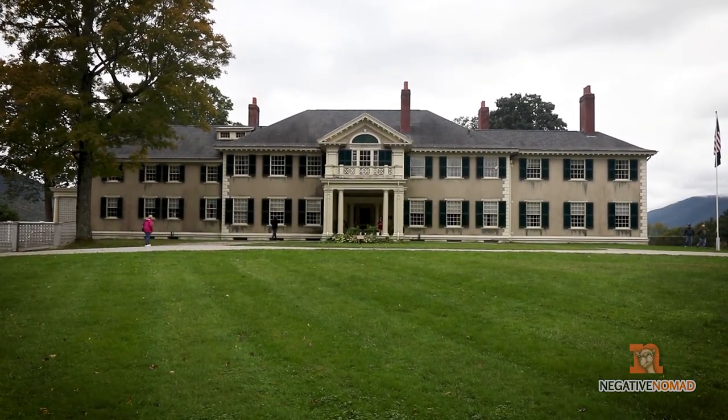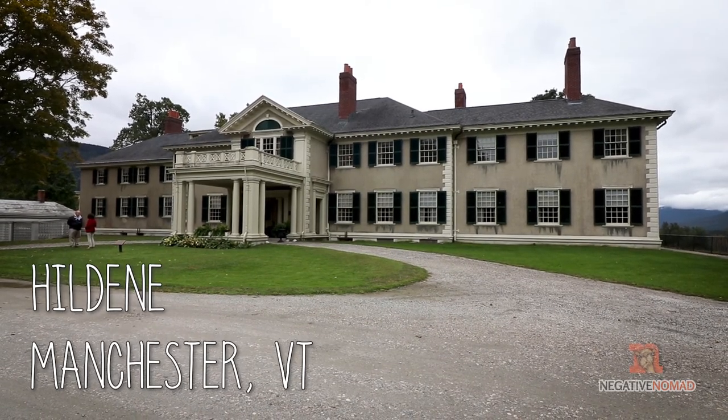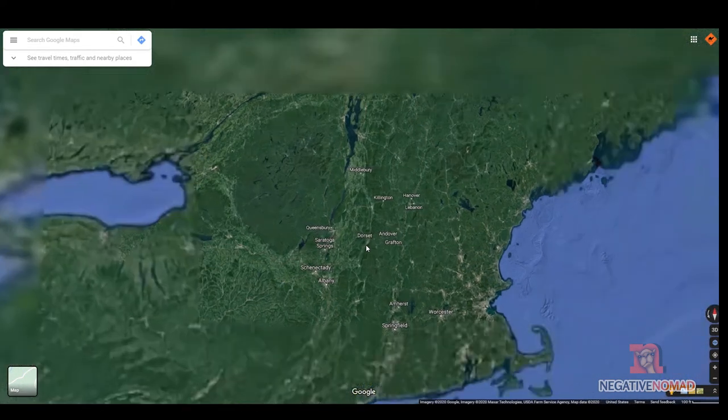On this episode of The Negative Nomad, we'll be going to Hildene, the historic home of Robert Todd Lincoln, the son of Abraham Lincoln. Hildene is located just outside of Manchester, Vermont.